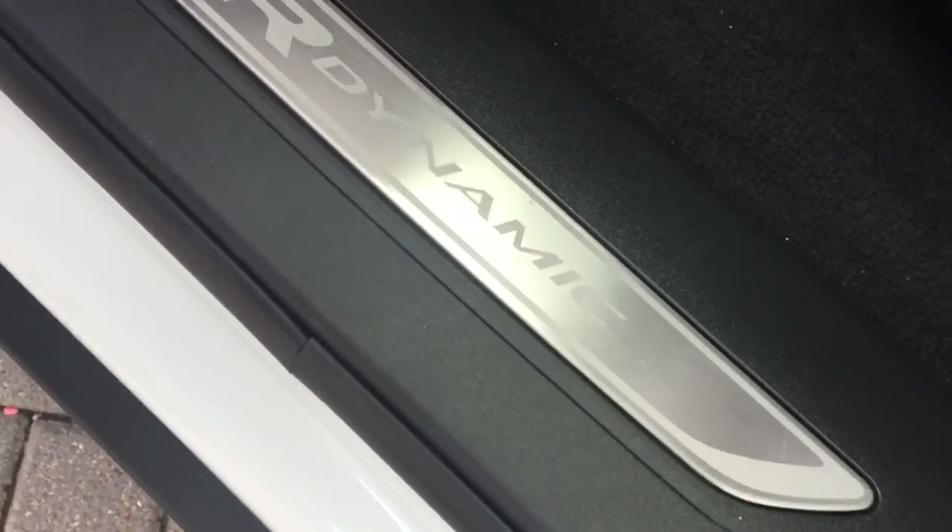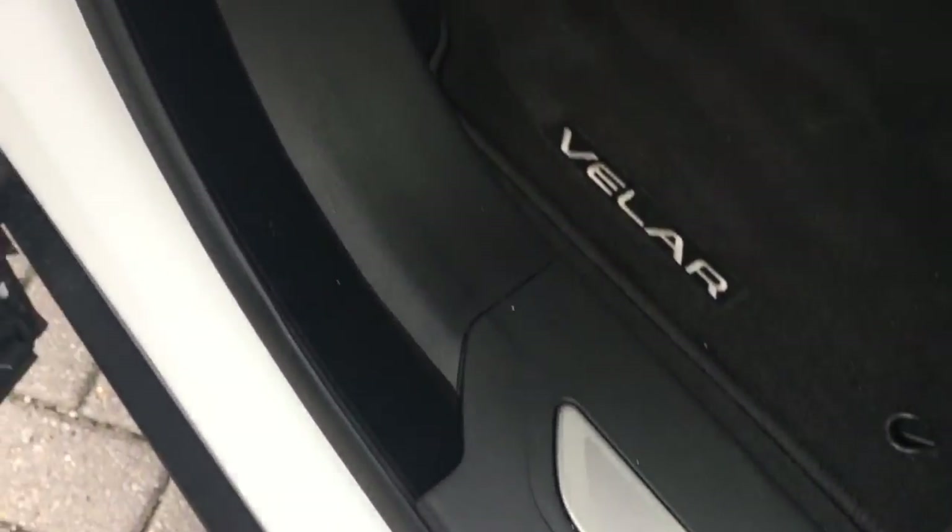Just whizzing you round to the passenger side now. If we have a quick look at the kick plate — once again no marks there, which is usually associated with wear and tear, which tells you this car has been well looked after. And the passenger seat hardly looks like it's been sat in at all.